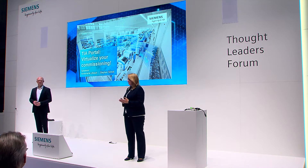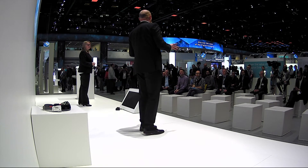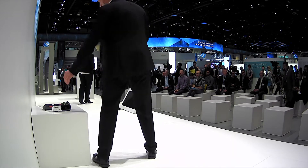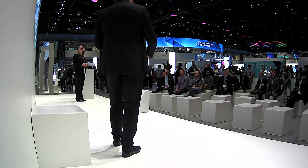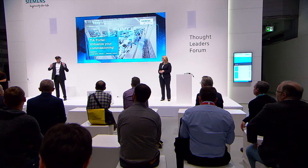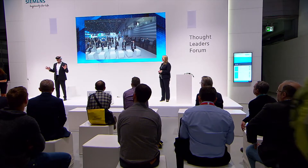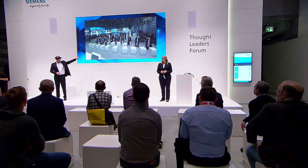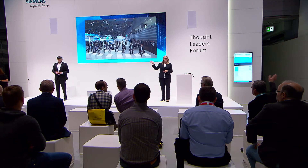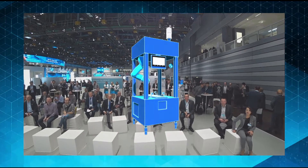To show you how virtual commissioning works, of course we need a machine. Here at the fair we have one — it's over there at the TIA portal — but as you can see, it's too far away to make out. We can change that very quickly: we can load the machine digitally onto these glasses. You could even say I'm looking into the future. All that I see through these glasses you can also see on the screen — and here comes the machine!